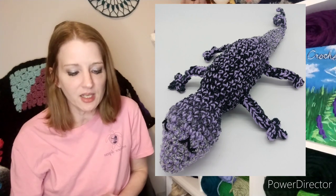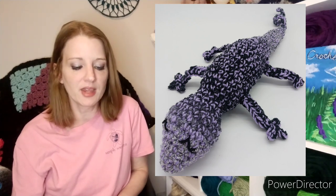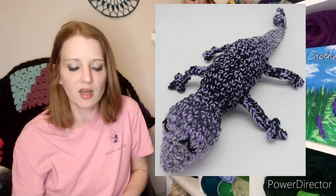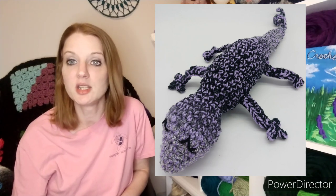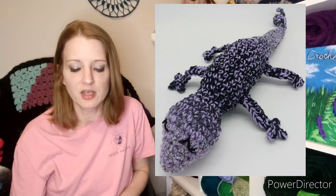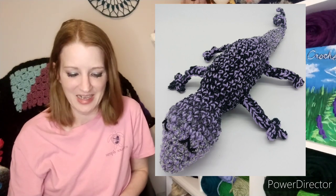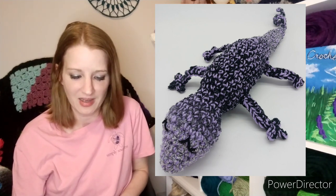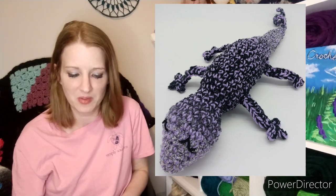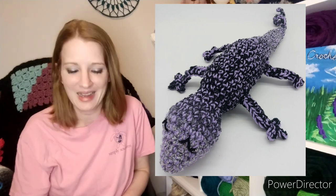The next thing she made is a gecko. The pattern is mostly Greg the Gecko from Snappy Tots, but she was running out of bouclé yarn so she did her own thing for the legs, and she used two strands of yarn so he's a big guy. He is absolutely adorable. I've never made a gecko — that would be fun to make too.